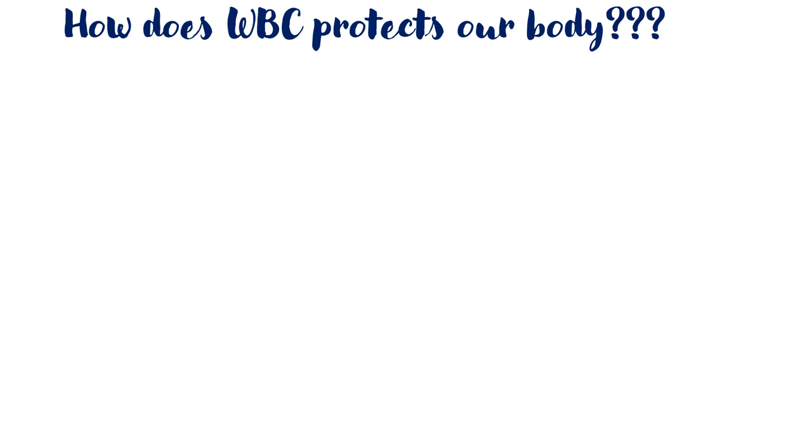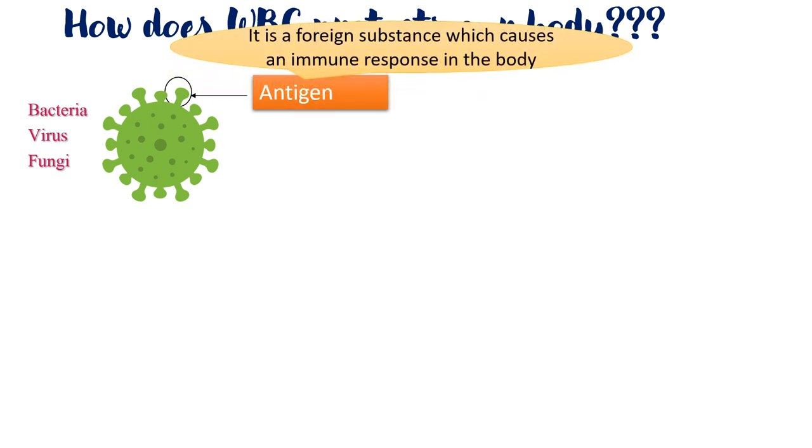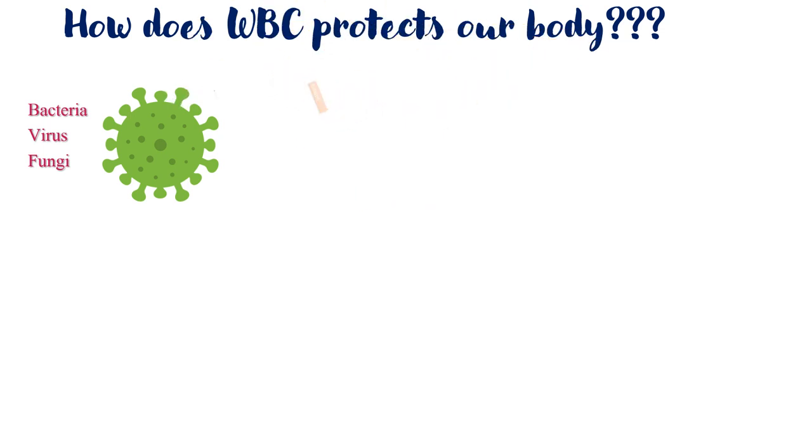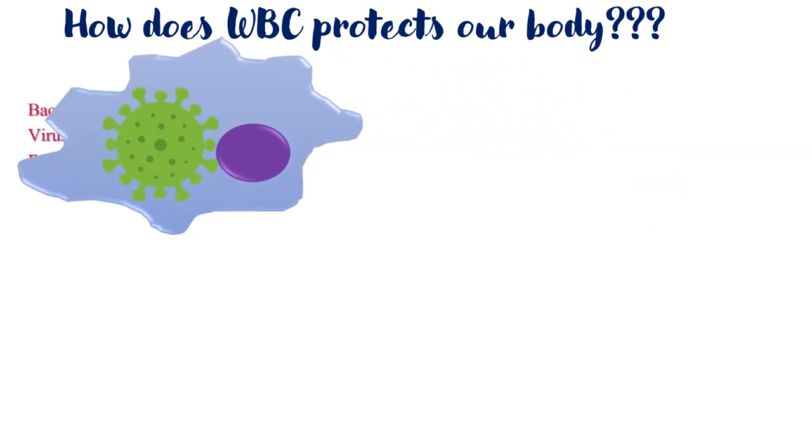How does WBC protect our body? Every pathogen like bacteria, virus, or fungi has antigens present on their outer surface. Antigens are foreign substances which cause an immune response when entered in the body. When a pathogen enters the body, it is encountered by a special type of WBC called a phagocytic cell. The phagocytic cell will digest the pathogen and after digestion, present the fragments of the antigen on its surface.